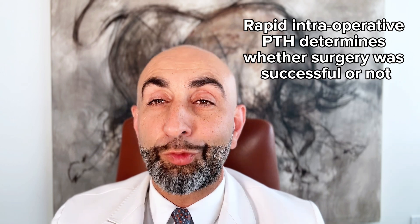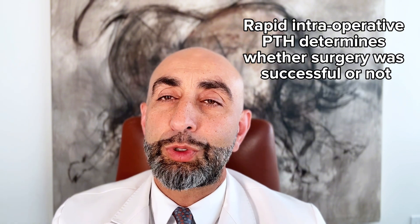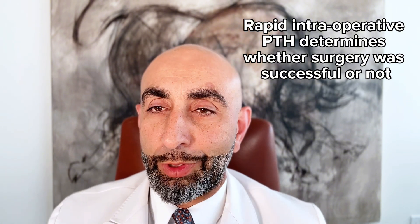What that told me is that the remaining three parathyroid glands are not producing a lot of extra hormone, which tells me they are not over-functioning. There is no need to go look at them because functionally the levels of PTH they're producing are low and the parathyroid glands are not overworking. There's no reason to go disturb them surgically and potentially cause scarring, and this confirms the success of the procedure.